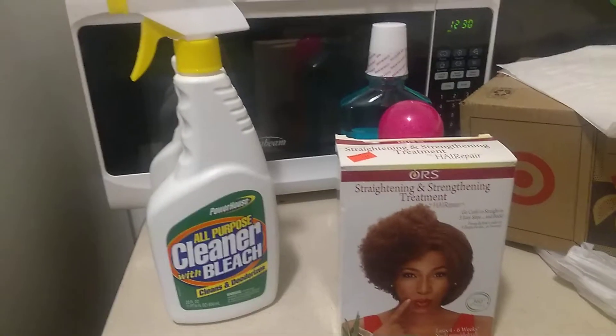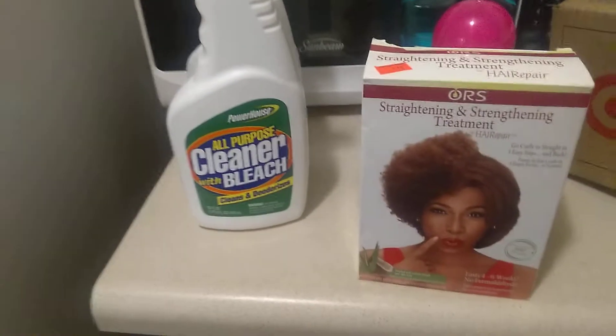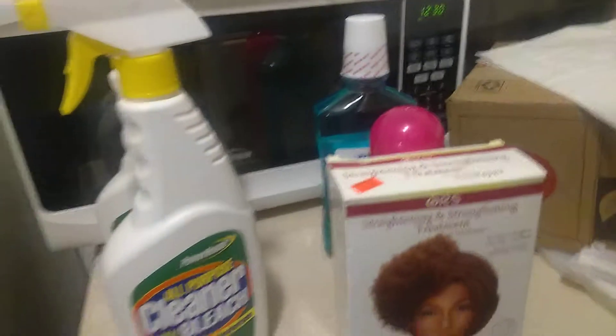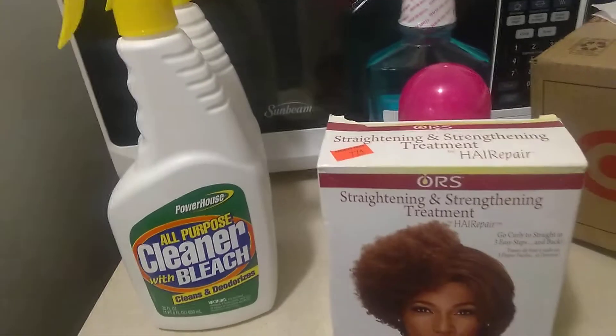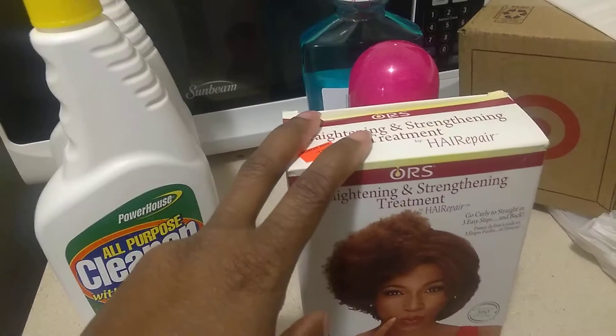Hi guys, welcome to today's video. Just doing a little short Walgreens clearance haul video. Everything was usually a dollar — all these were originally a dollar, but they're all on clearance sale.